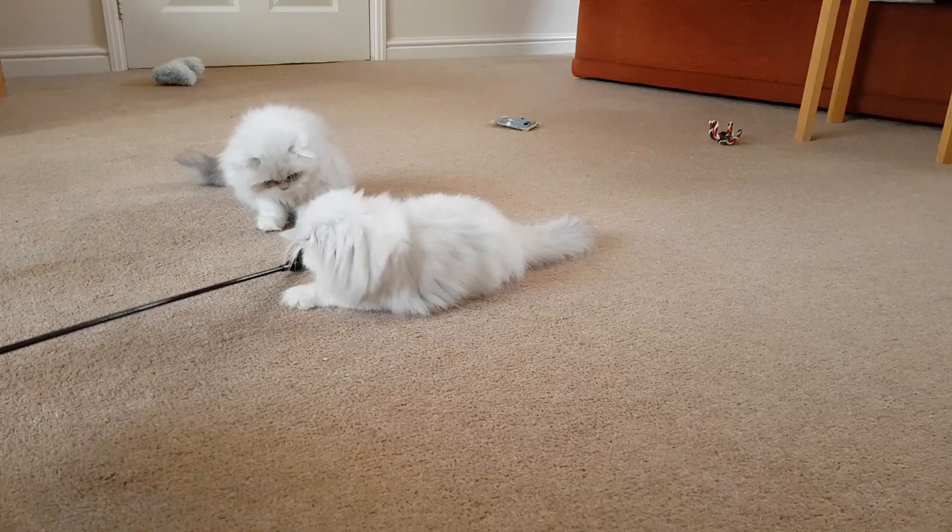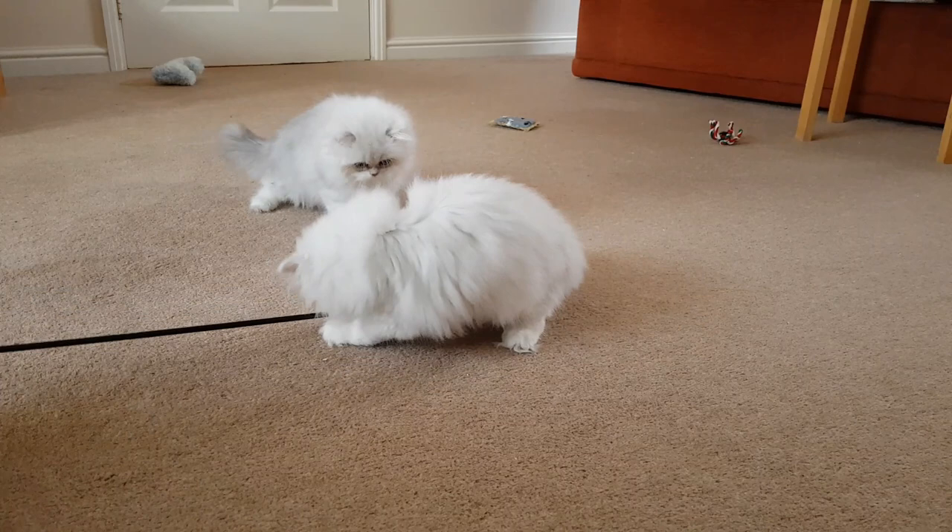The little male has gained fairly well this week, about 80 grams, and the little girl a little bit less, but she has at last reached the magical kilo, so that's really pleasing.